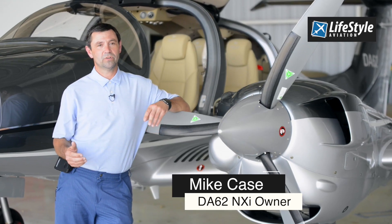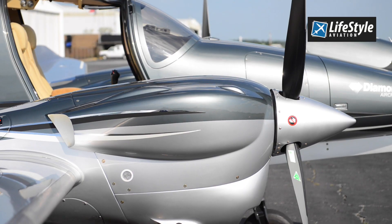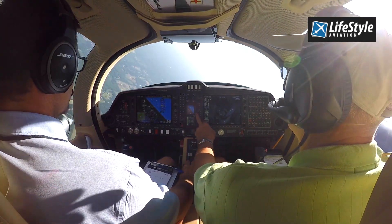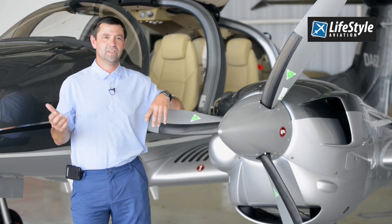The previous airplanes that I had were legacy airplanes — older avionics, older engines — and I wanted something that was more technologically advanced. I wanted the G1000, for instance, and just the technology of a new computer-designed airplane as opposed to the legacy airplanes.